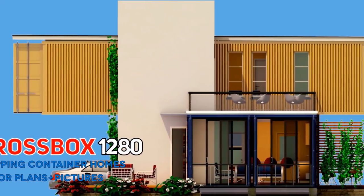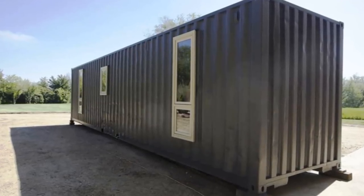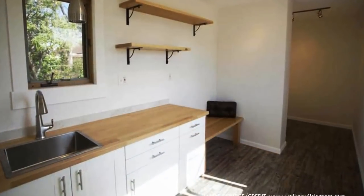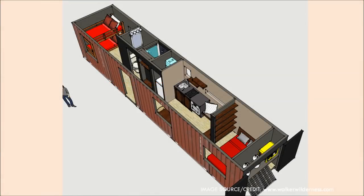At number 12 we have the Container Retreat Cabin by Walker Wilderness Enterprises LLC. Walker Wilderness Enterprises builds movable cabins, tiny houses, and wilderness retreats. Inside the home features two bedrooms placed at opposite ends of the container, in addition to a kitchen, camp dining area, a bathroom, and a small utility room. The company is located in Brighton, Colorado, United States. It will take two to three weeks from order to completion. The Container Retreat Cabin starts at $50,000 US dollars.